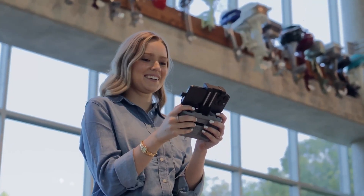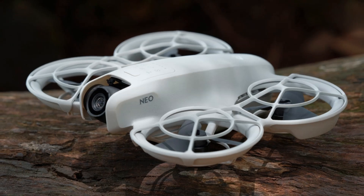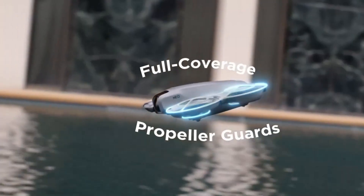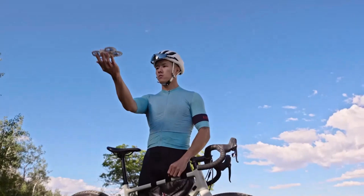Whether you're looking for a fast, agile drone for action-packed flights or a high-quality aerial camera for cinematic content, the DJI NEO 2 offers an unbeatable combination of power, precision, and ease of use, solidifying its place as a top-tier drone in its category.